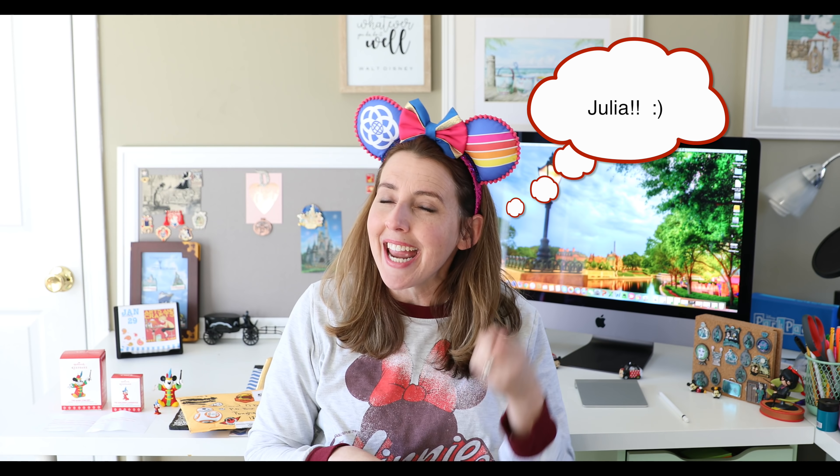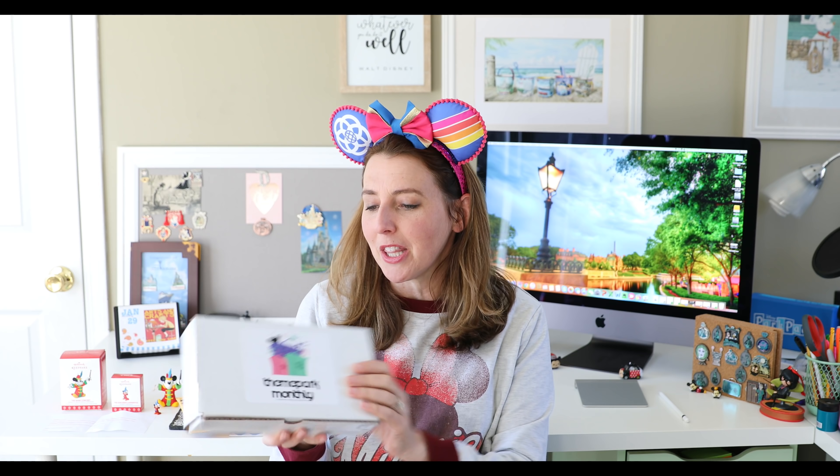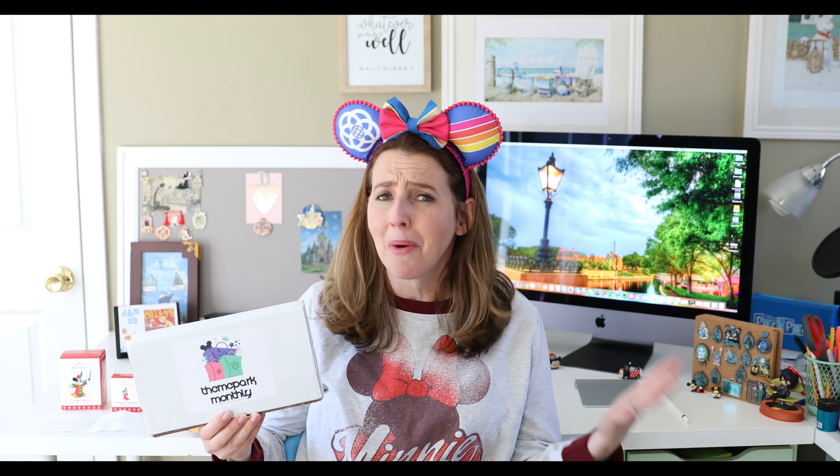I'm going to be very careful opening this up because it's so beautiful. But let's first open up our Theme Park Monthly pin subscription box. Every month, three Disney authentic pins are sent from Theme Park Monthly to my home in New York State, so I get a taste of Disney pins every single month. It costs $29.99 per month, plus shipping, which ends up being around $32 a month.